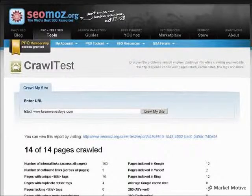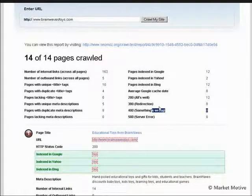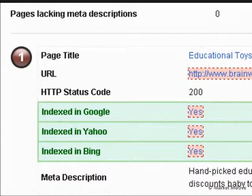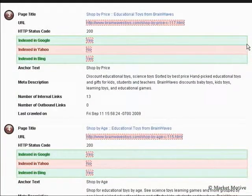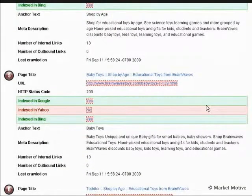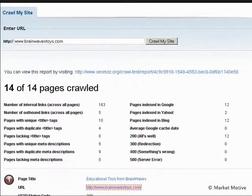Next tool is going to be the crawl test tool. We just enter our URL and say crawl the site. This is going to tell us some information about making sure we're getting spidered correctly, if there are any errors in our code or any 404s. In this case it seems pretty good — no pages lacking titles, not a lot of duplicate content in the titles, few outbound links, some good internal linking, and pages are indexed in Google. You could probably have better index coverage — I'd imagine there are more than 12 pages. This is good information when doing on-page optimization and making sure your site is spiderable with no 404 errors.